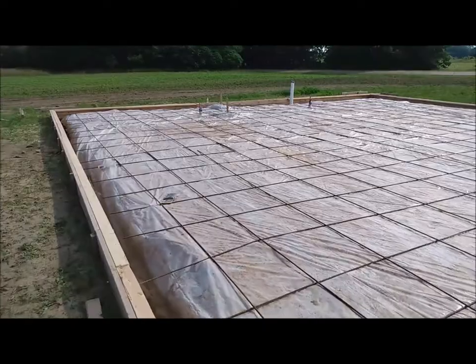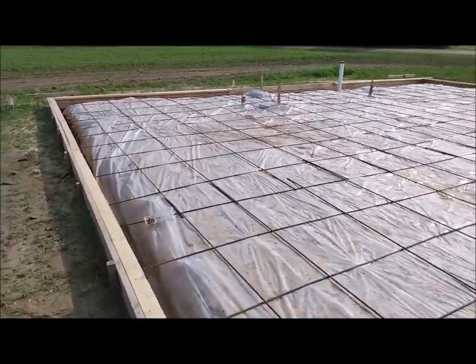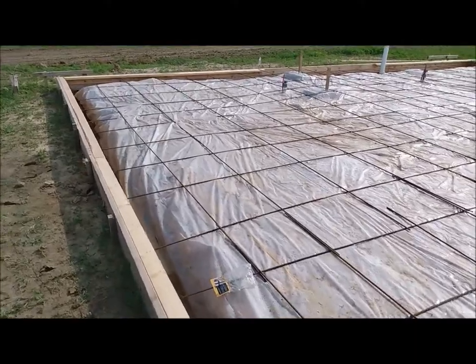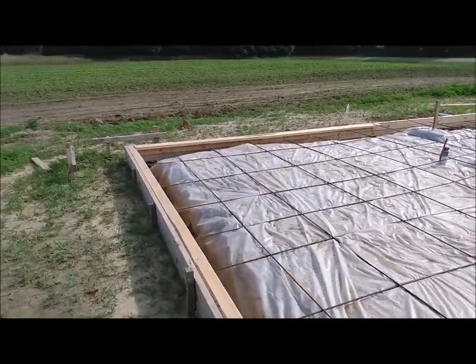Used a machine yesterday — I think they called it a tamper. But basically it just vibrates, so we put that over the whole foundation, packing the dirt down.